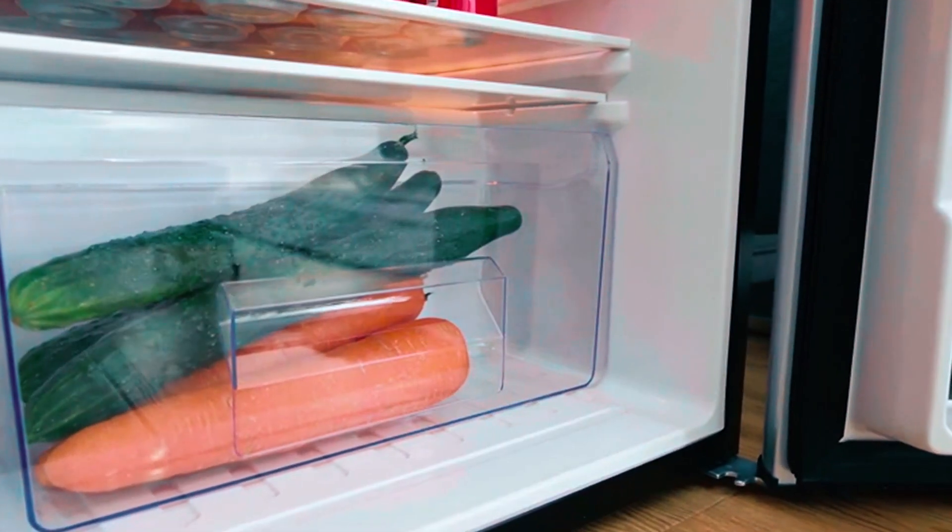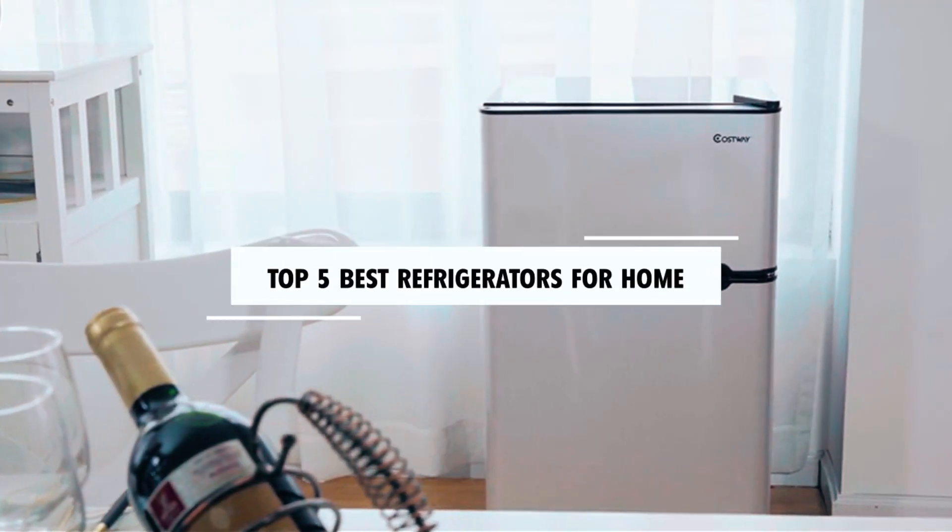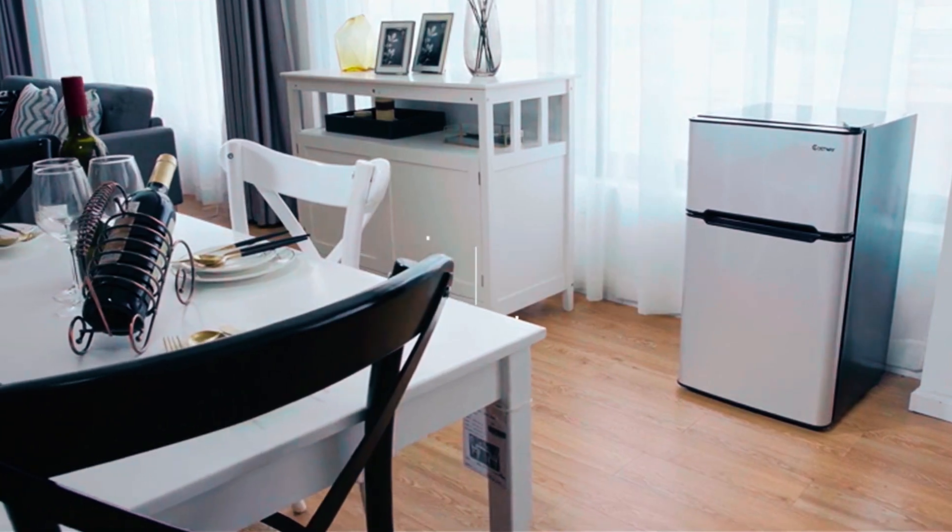Hi there! In today's video, we will showcase the top 5 best refrigerators for home you can buy this year. Let's start!